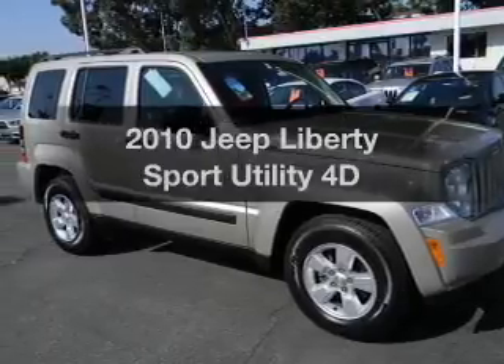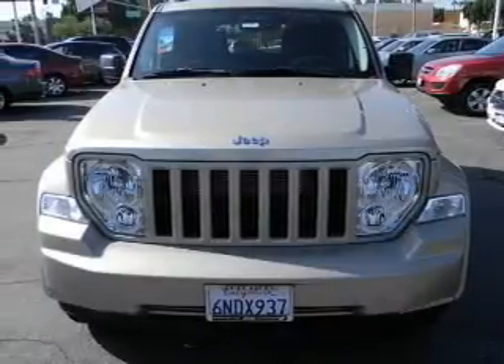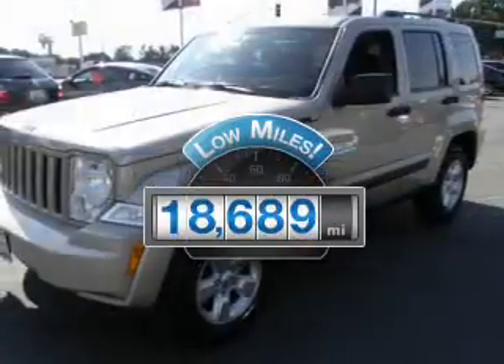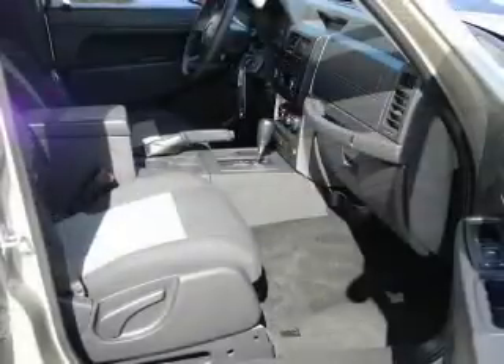Check out this 2010 Jeep Liberty — everything you need under one roof with this great vehicle. Low mileage is an important factor in your purchase, and this vehicle delivers a low odometer reading, with a reliable engine driven by an automatic transmission.